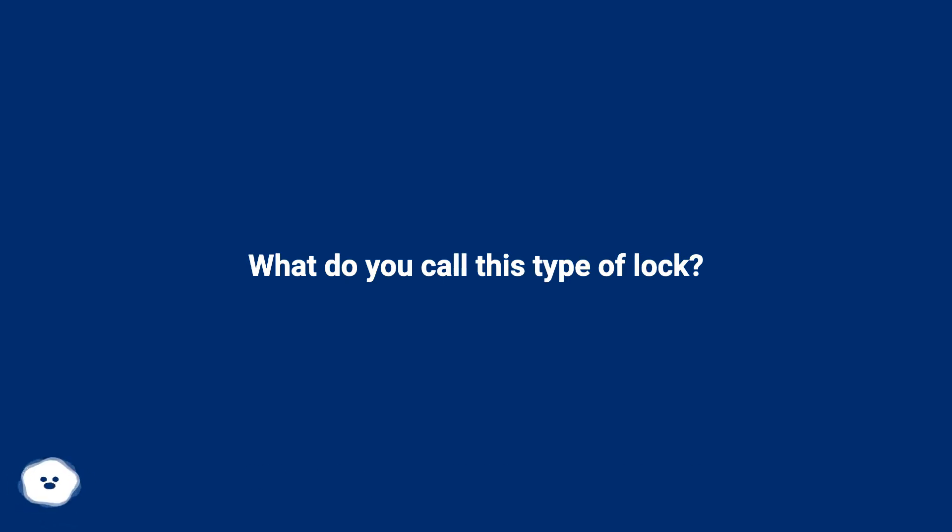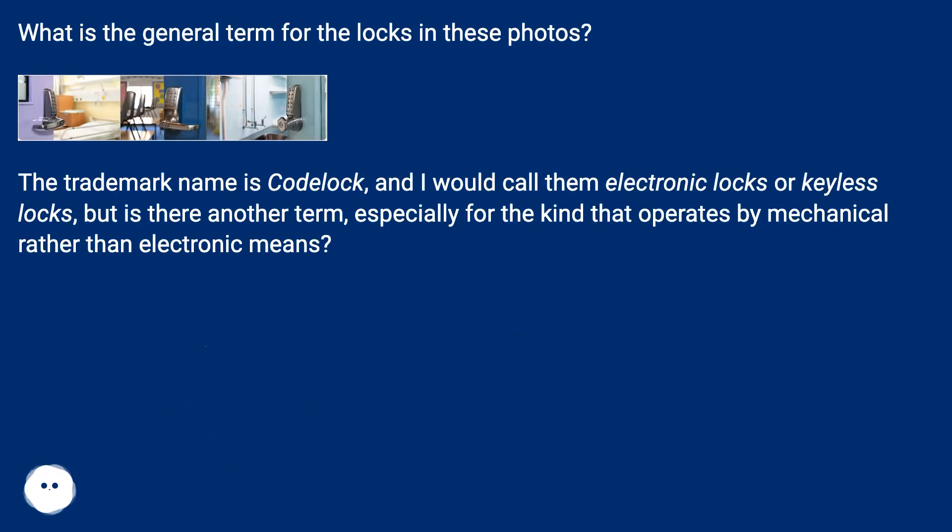What do you call this type of lock? What is the general term for the locks in these photos? The trademark name is 'code lock' and I would call them electronic locks or keyless locks, but is there another term, especially for the kind that operates by mechanical rather than electronic means?